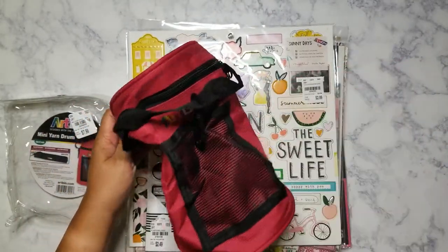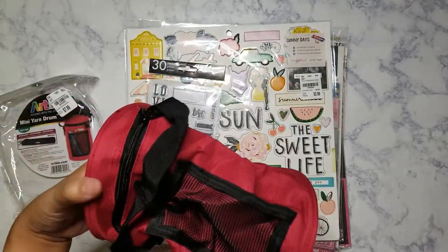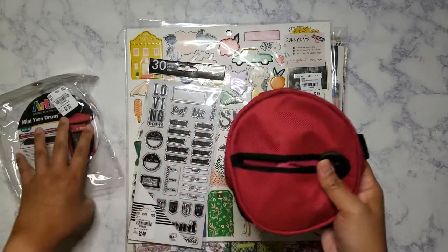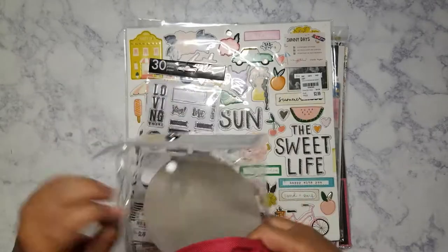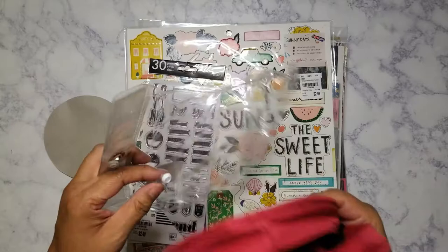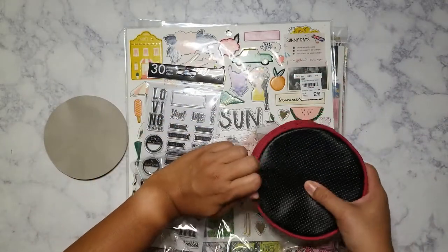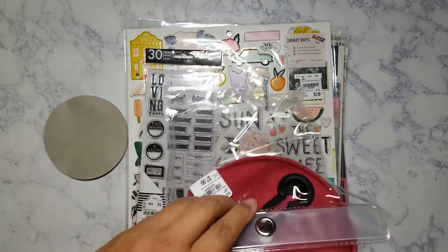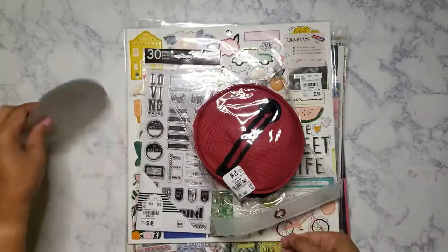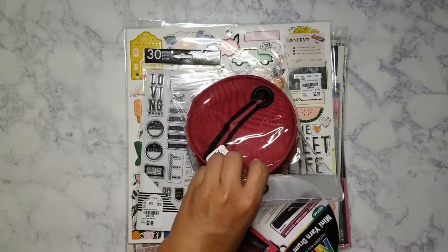That's the only reason why I got this case. It's $7.99, and they do have stuff like this over at Hobby Lobby and Michael's, but I'm not into that grandma Vera Bradley type of prints — no offense to anybody that likes Vera Bradley, it's just not my thing. They only had two colors at Tuesday Morning: black and red. I decided to go with the red, since it wasn't too bright for me.